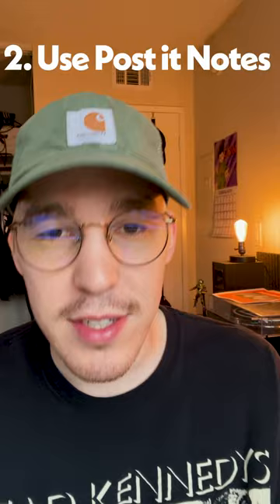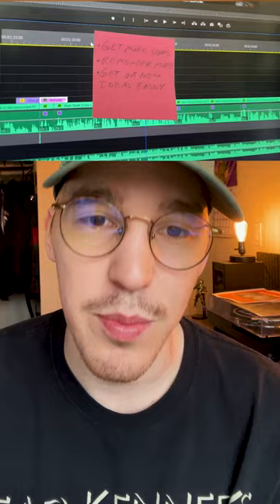Use post-it notes. Ever since I started using post-it notes, I remember a lot more. It allows me to jot down my ideas without being too precious. And honestly, it's just really nice to write something down rather than using your phone all the time.